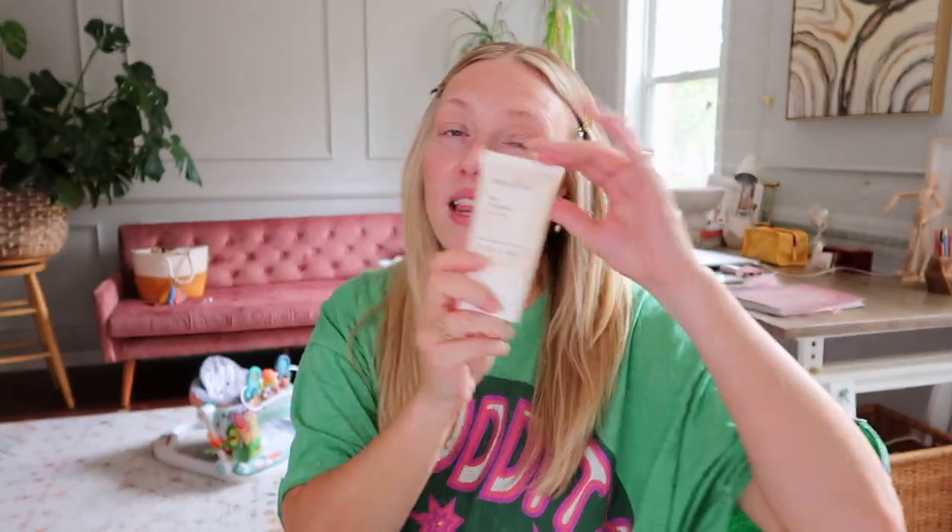You got to do your SPF. This is the Innisfree Daily UV Defense Sunscreen, SPF 36. When the sun gets really serious, I'll use the Supergoop Every Single Face Watery Lotion, SPF 50. But for days like today, the Innisfree one is really going to do the job.